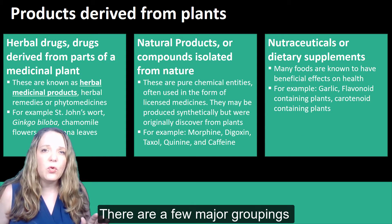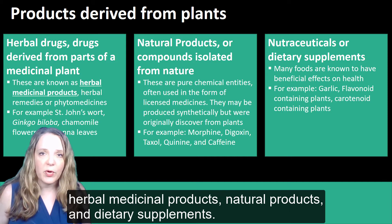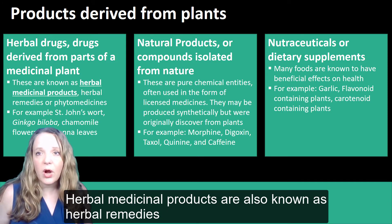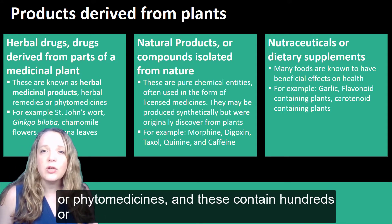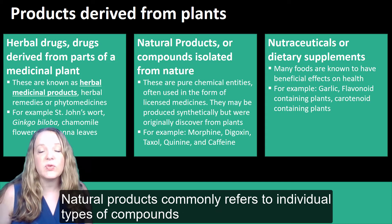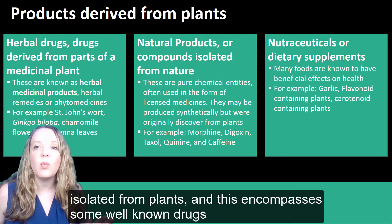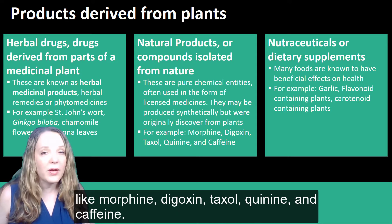There are a few major groupings to distinguish medicinal products derived from plants: herbal medicinal products, natural products, and dietary supplements. Herbal medicinal products are also known as herbal remedies or phytomedicines, and these contain hundreds or more compounds from plants in their formulations. Natural products commonly refers to individual compounds isolated from plants, encompassing well-known drugs like morphine, digoxin, taxol, quinine, and caffeine.